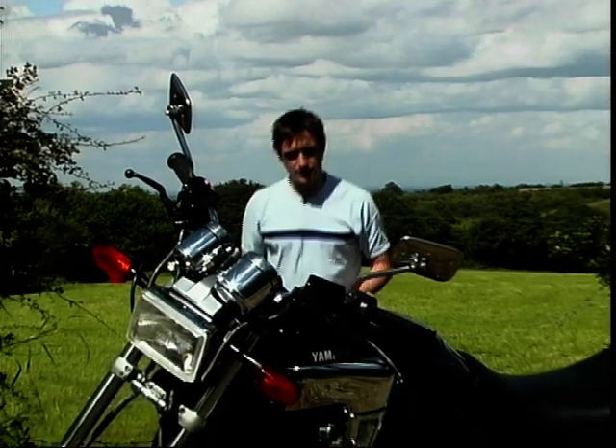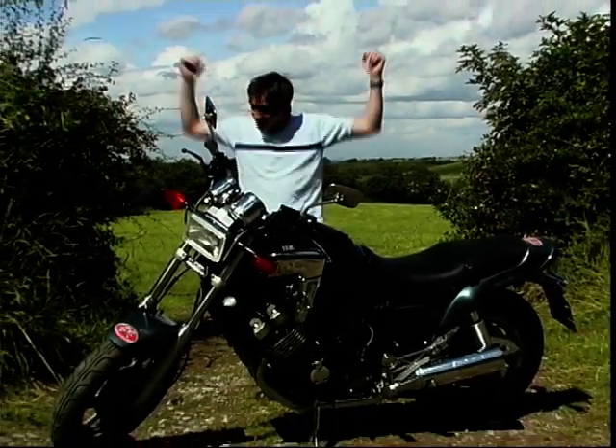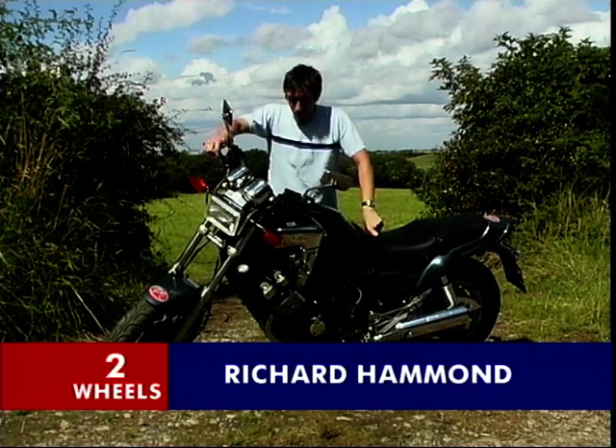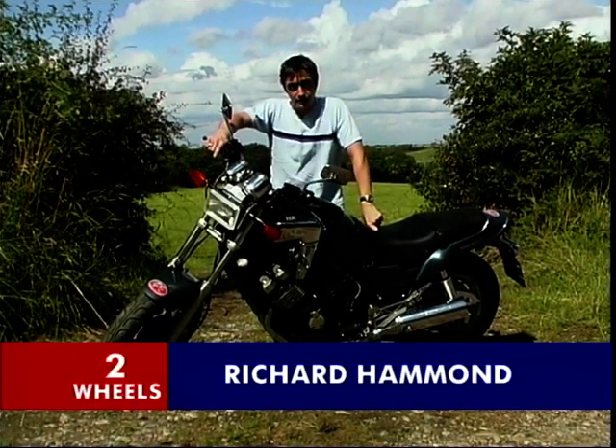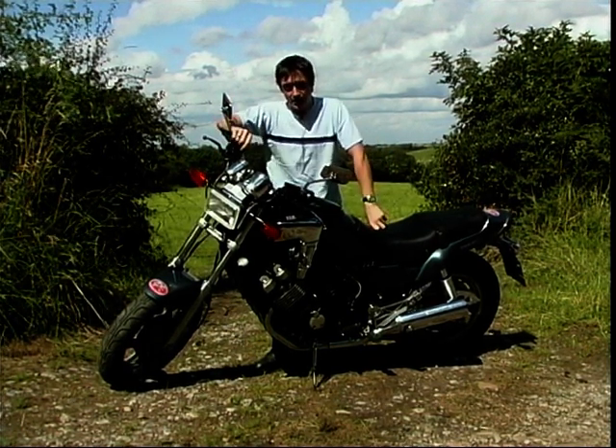Fun size. Now there's something I've never understood. Tell me this, a fun size chocolate bar is not this big — it's six feet long and weighs 15 stone. That is fun size. Well, this is the Yamaha FZX 750 Phaser and it's seen by many as the fun size VMAX.